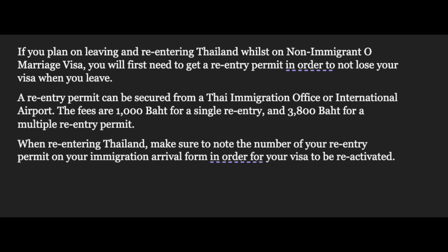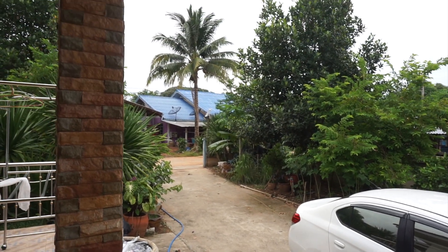Another important thing: if you live in Thailand on a NonO visa and you plan to leave the country, you must get a re-entry permit first. A single re-entry permit costs 1,000 baht and a multiple re-entry permit costs 3,800 baht. If you leave without one, you may not be allowed back in — some people on retirement visas have reported problems re-entering Thailand without a re-entry permit. You can get this permit at the airport or at your local immigration office.